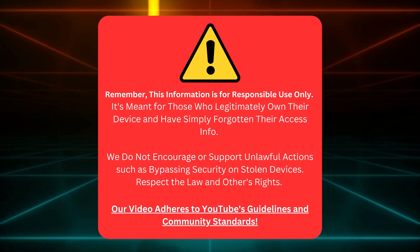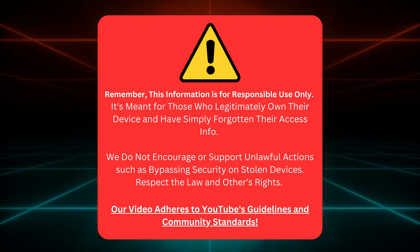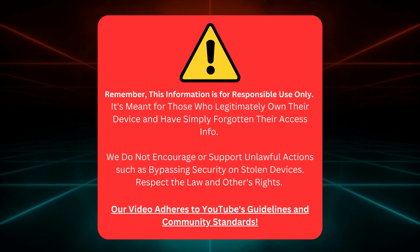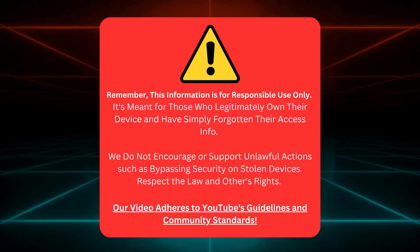This guide is only for folks who own their device but have misplaced their login details. We're not here to help anyone break the law or mess with stolen goods. Let's keep things legit and respect others' rights. You can rest assured this video ticks all the boxes for YouTube's rules and community standards.